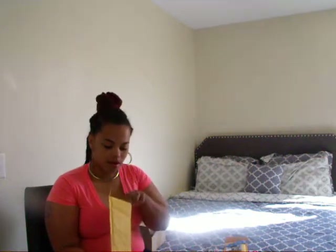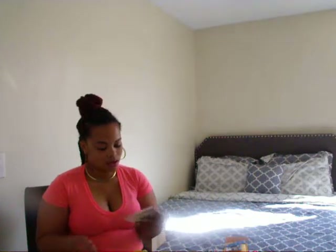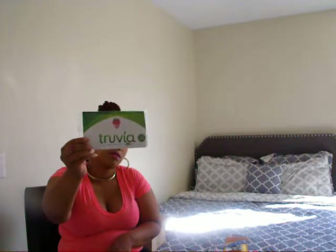The next freebie I got is from Truvia, and what they sent me were a sample of their sweetener and then a sample of their new Truvia Nectar blend.